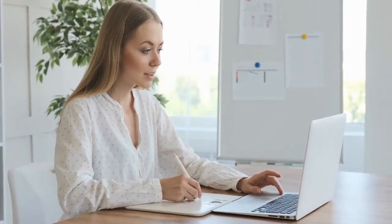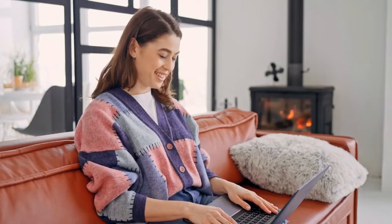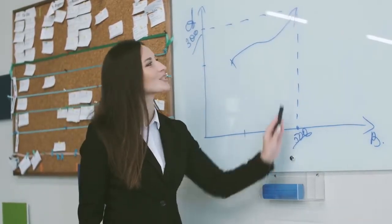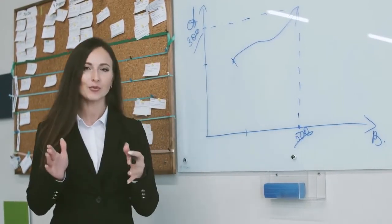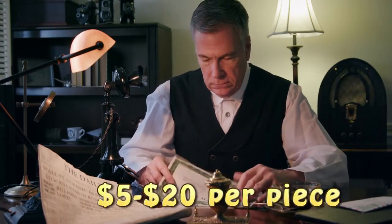Number 10: Certificate Designing. This is the basic service you should consider. With more online courses, institutions will need a certificate designer. It's a popular Fiverr gig. The site offers diplomas and awards, bond certificates, stock design, membership certificates, and participation certificates. The site's designers charge $5.20 per piece.